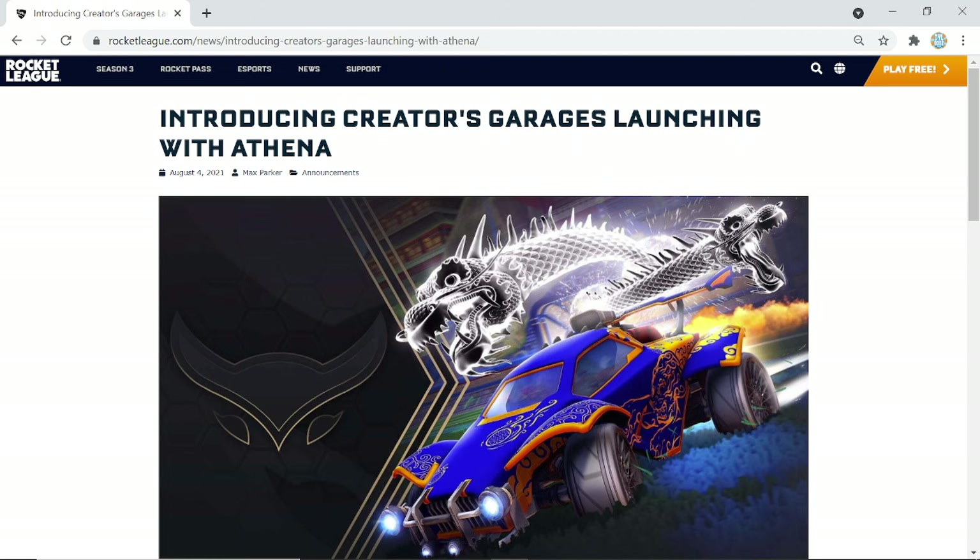Get ready, settle down because this is going to hit different. Rocket League's item shop has a lot of mixed opinions, and a lot of people dislike it, but new things are coming out and I think a lot of people aren't going to like this. Rocket League are bringing out a new section of the item shop called the Creator's Garage. It's really cool for content creators — all the big ones. I don't think we'll see Dillbobs in there yet.